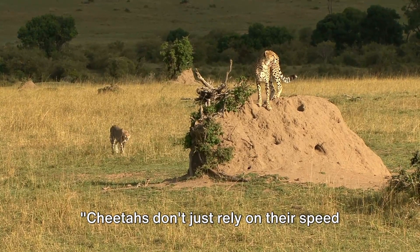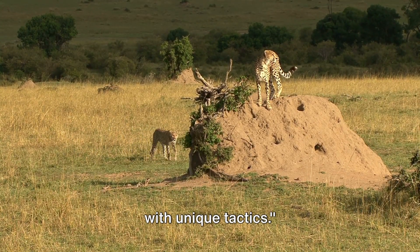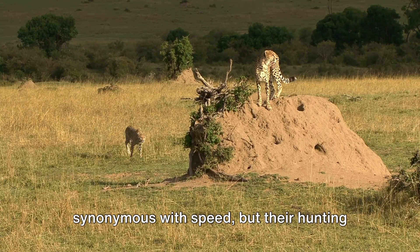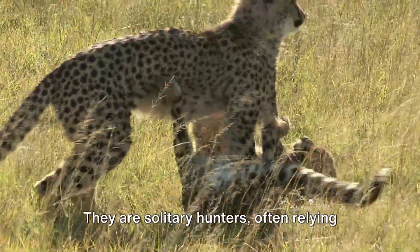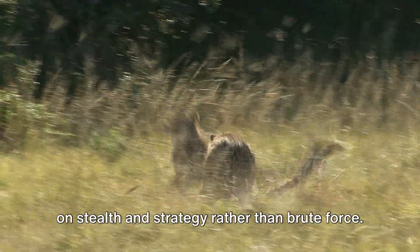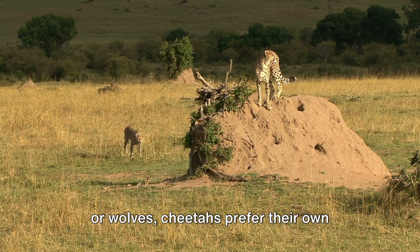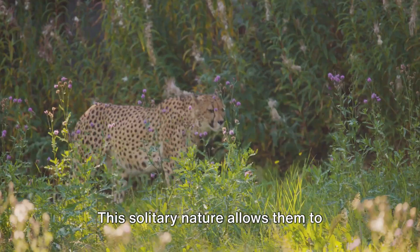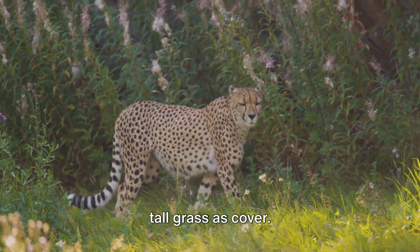Cheetahs don't just rely on their speed for survival — they are also expert hunters with unique tactics. In the world of the wild, cheetahs are synonymous with speed, but their hunting prowess extends beyond their velocity. They are solitary hunters, often relying on stealth and strategy rather than brute force. Unlike the social hunting habits of lions or wolves, cheetahs prefer their own company when it comes to securing a meal, stealthily approaching their prey using the tall grass as cover.